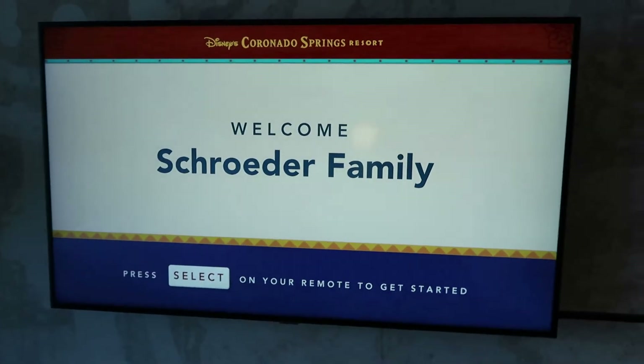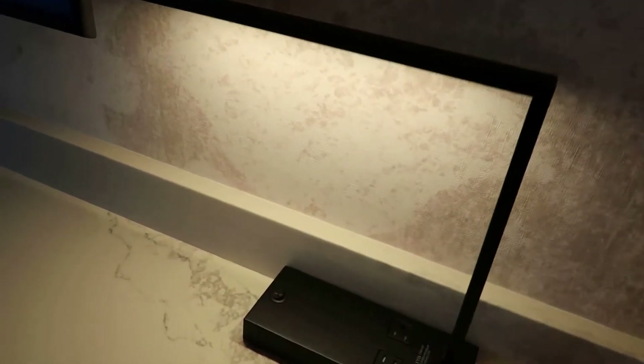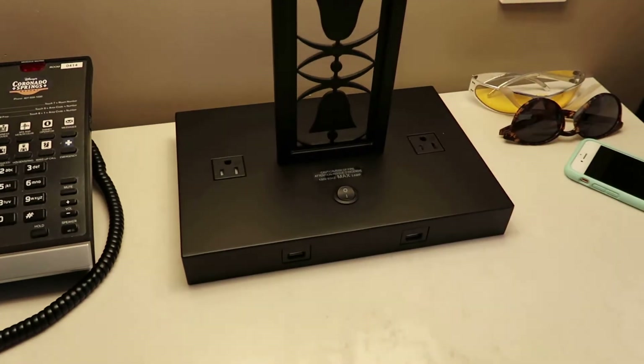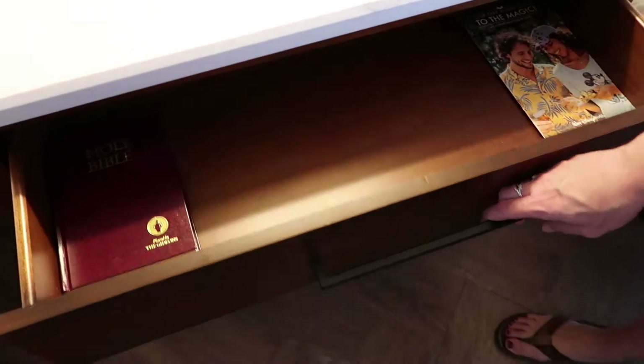I loved coming into this — there's a welcome sign for the Schroeder family, which is a nice touch. There's a chair over here and plenty of outlets: two USB outlets and regular outlets, plus over on the bed stand there are two more regular outlets and another two USB ports. The beds look great, and even the detail on the lamps is nice — very modern style. The nightstands have two more USBs and two more plugs with three drawers underneath. There's plenty of space under the beds as well if you have extra luggage.